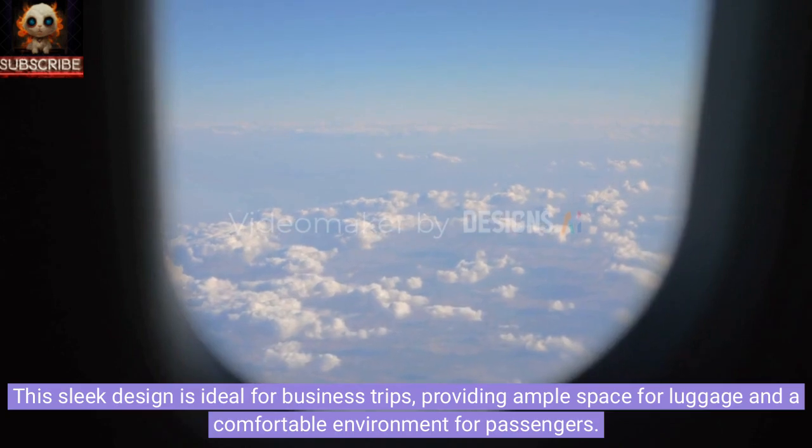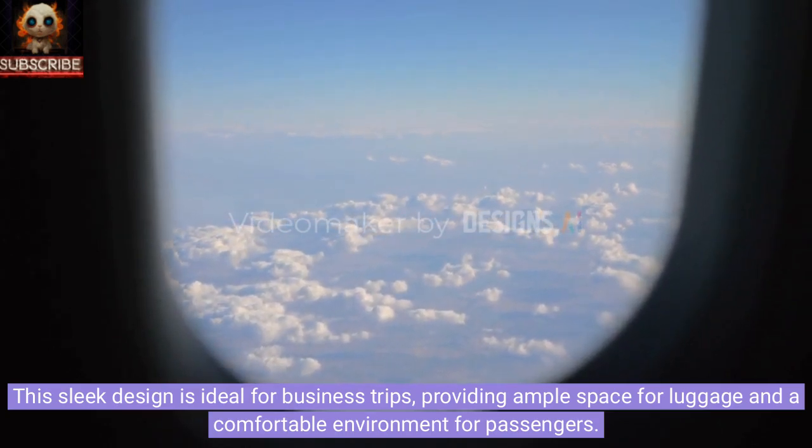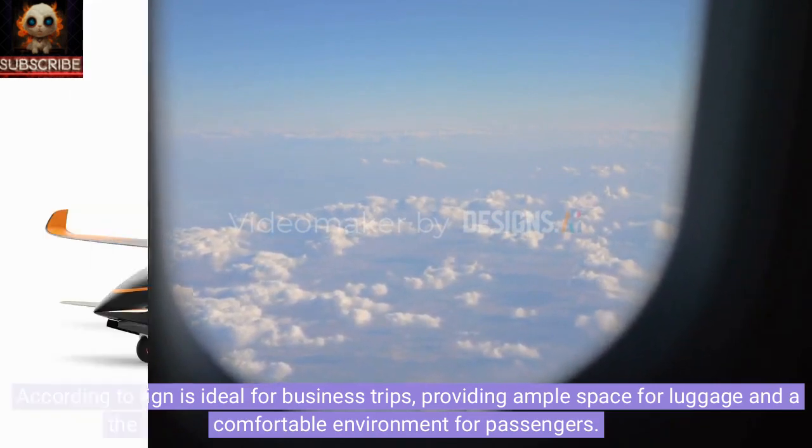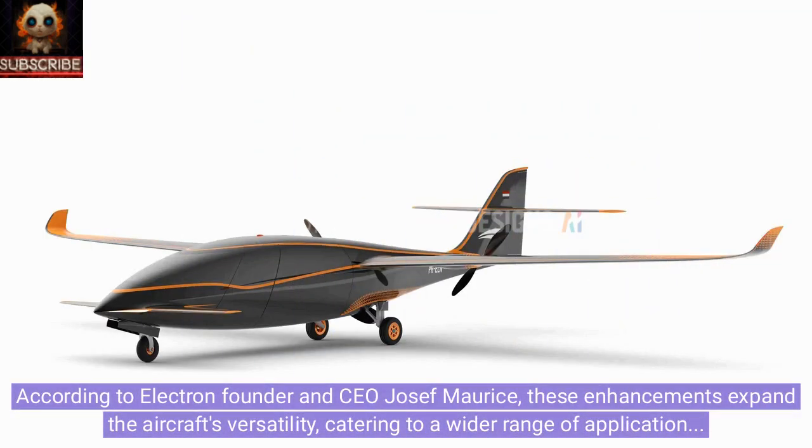This sleek design is ideal for business trips, providing ample space for luggage and a comfortable environment for passengers. According to Electron founder and CEO Joseph Maurice, these enhancements expand the aircraft's versatility, catering to a wider range of applications including private and business aviation, as well as cargo or medical evacuation flights.